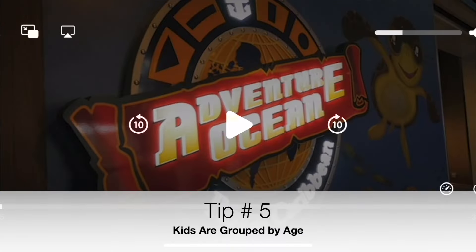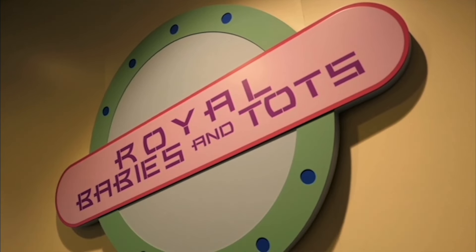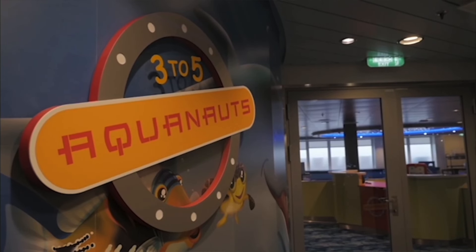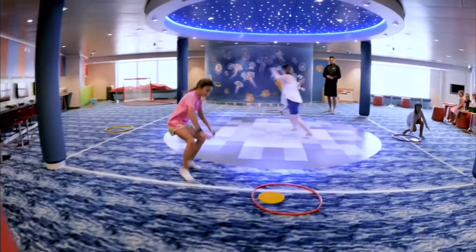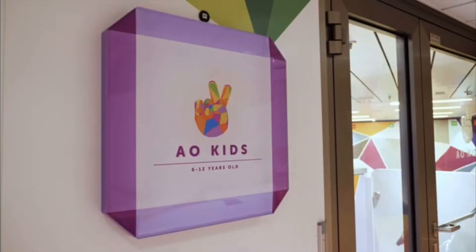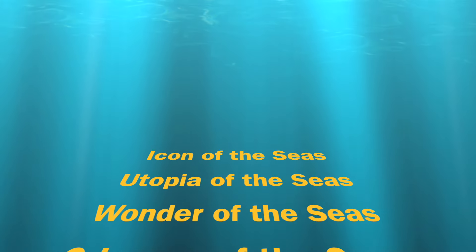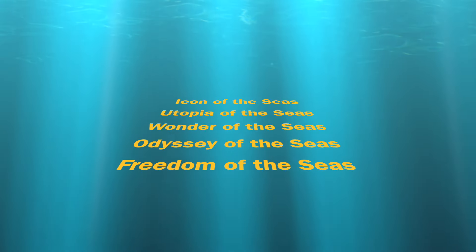The fifth thing you must know is the different age groups. You've got Royal Babies and Tots from 6 months to 36 months. Then you have the Aquanauts room from 3 to 5 years old — all 3-year-olds must be fully potty trained and not wearing a diaper or pull-up. Then ages 6 to 8 and 9 to 12. Some ships combine the 6 to 12-year-olds, but all other ships are broken up into 3 to 5, 6 to 8, and 9 to 12.